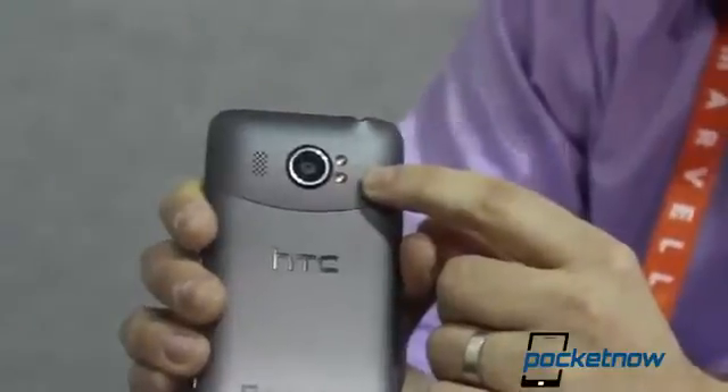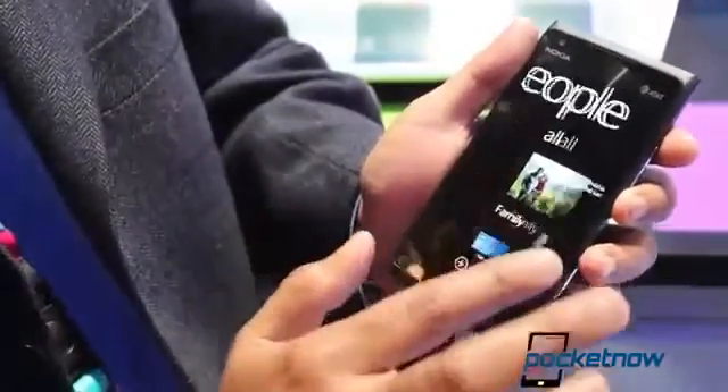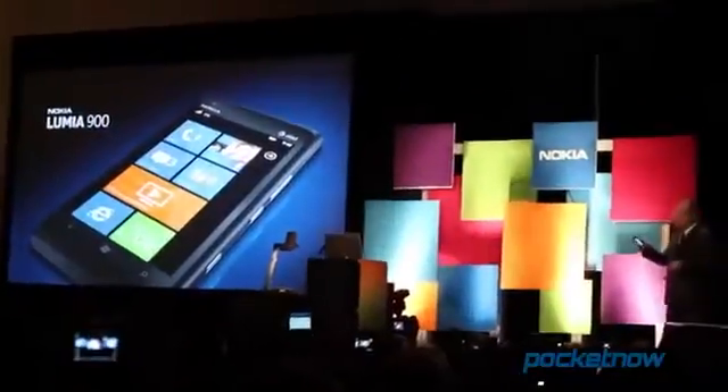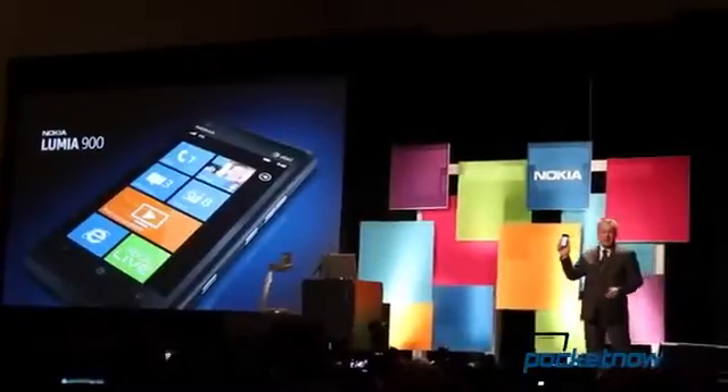We also have the Nokia Lumia 900, which we did expect to happen, but we were kind of thinking that 4G LTE wouldn't happen — and it did. So the Lumia 900 is another hands-on that we showed you, and so far the device is really good.